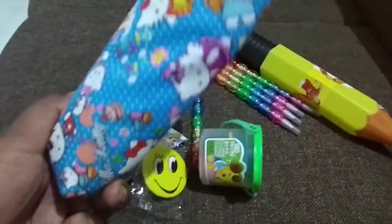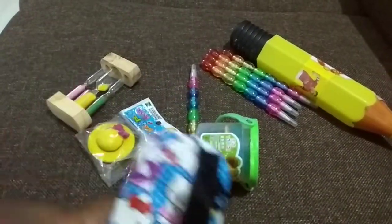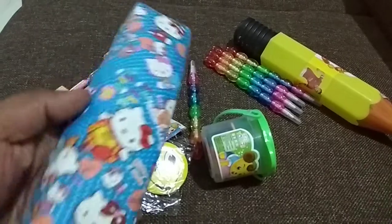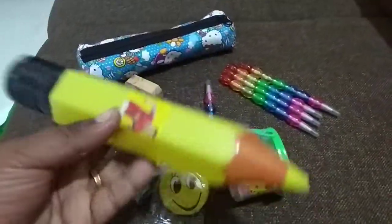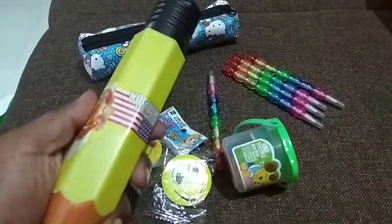And you can find pouches like this for different themes. This one is basically for a kitty party. Kids will really love this because of the colors and the pictures. You can also easily find pencils to go along with it in the shops.